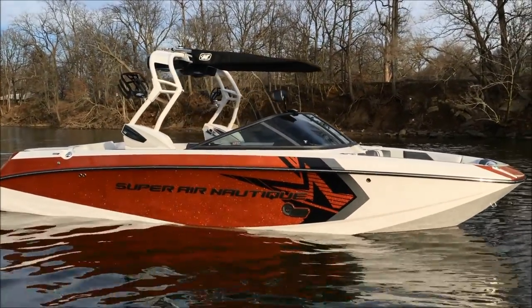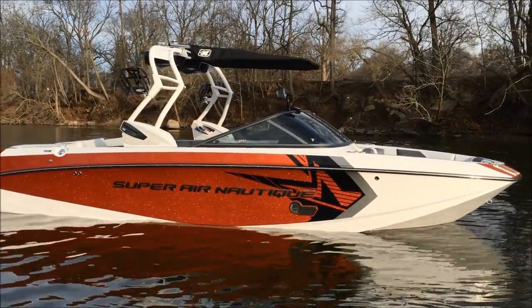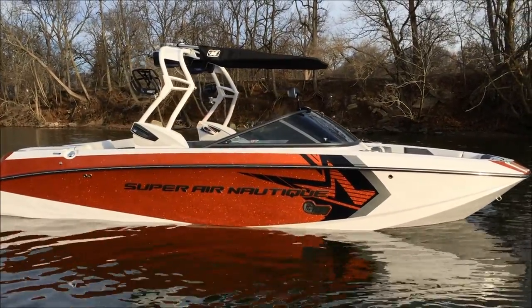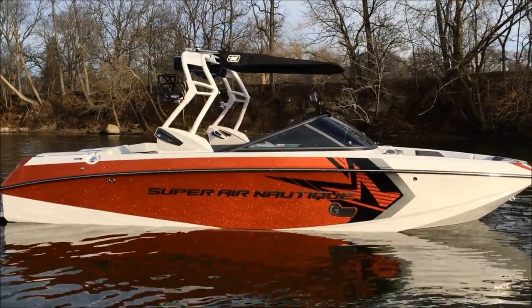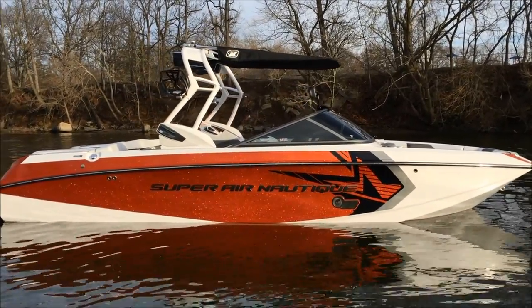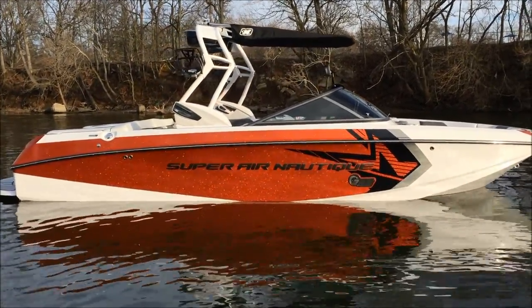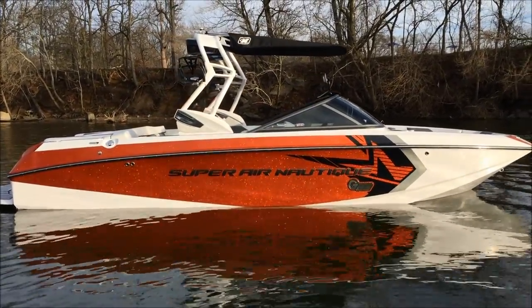Really quick — new for 2015 is the anthracite finish on the windshield frame, tower speakers, and wakeboard racks. It really ties it all nicely together. I'm really just talking so we can look at this thing in the sunlight. Extremely awesome looking boat. We'll step on the inside and then watch some running video of this Super Aeronautique G23.